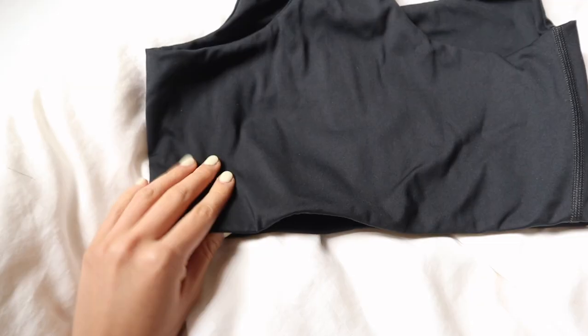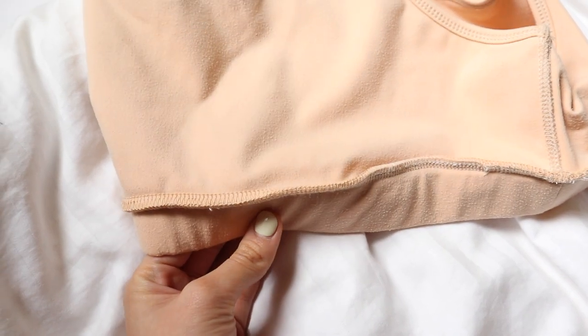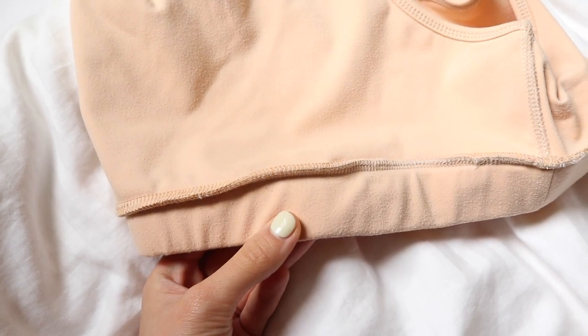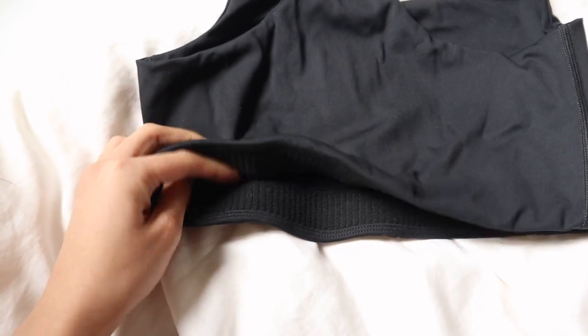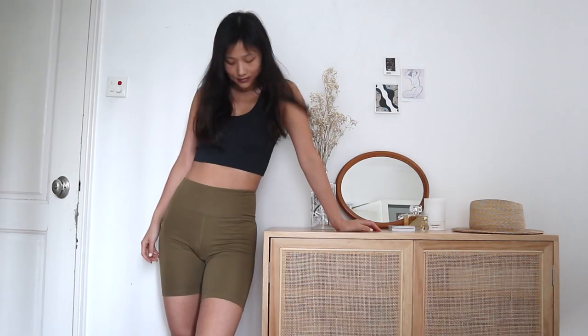I remember from fashion design school my professor saying that you judge the luxury quality of a garment by looking at the inside — how the garment is lined or how seams are done. If you look at the inside of this bra top, you can see that Girlfriend Collective really cares about quality. Usually the insides of bra tops are just finished by a serger, which works fine, but the Girlfriend Collective one is finished so beautifully. Quality in clothing is not just about beauty on the outside — it's also about the inside.